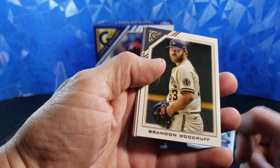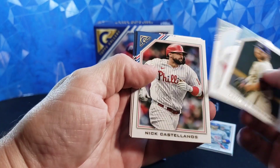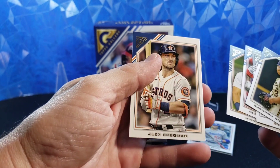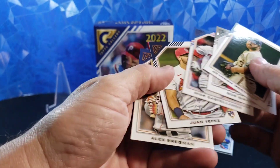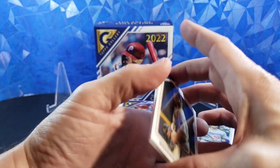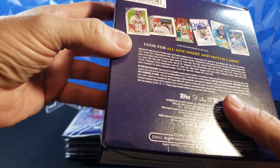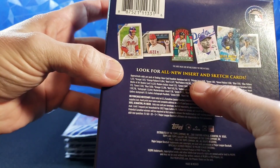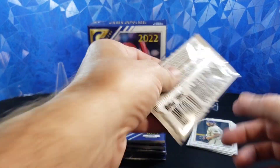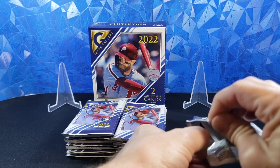Brandon Woodruff, Bob Gibson, Nick Castellanos, Juan Yipez, and Alex Bregman. We are also looking for the Private Issue — one in 20. Those are going to be numbered, and there should be at least one in here. They're pretty neat — they just have kind of a gold stamp at the bottom.